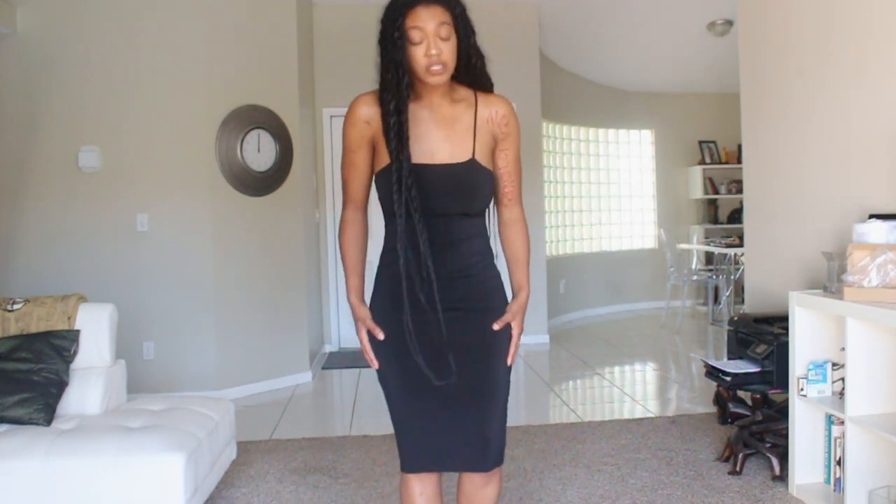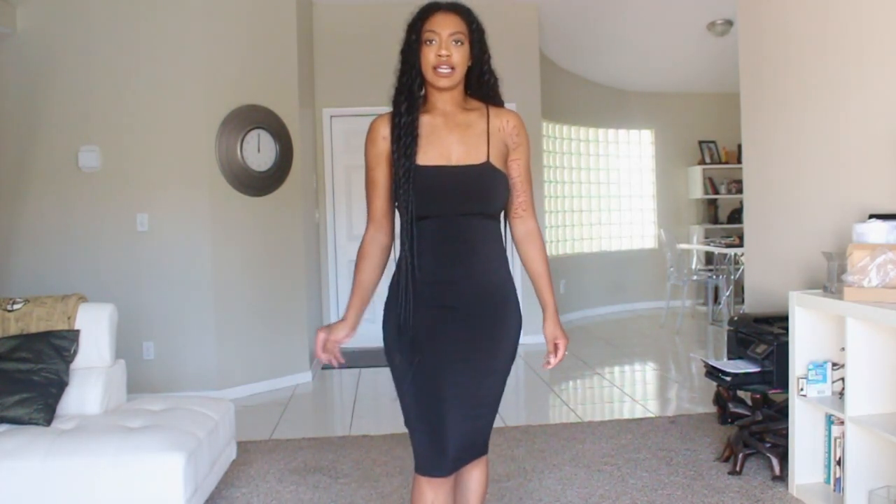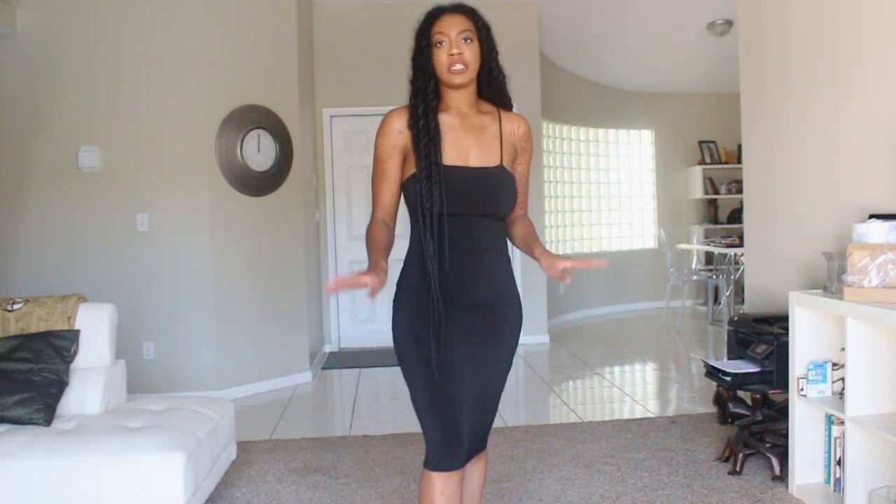I've been loving dresses lately so I picked this one up. The material is really good — stretchy and thick. This is a midi that comes to your knees. The only thing I'd say is the straps are really long so I might have to get them tightened, as it's a little loose at the top, but everywhere else it fits really well. It's actually double lined, which is nice.